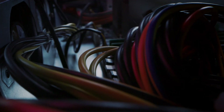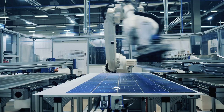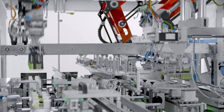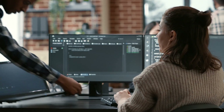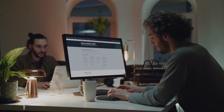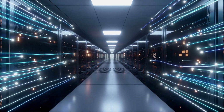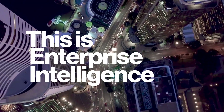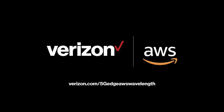Verizon 5G Edge with AWS Wavelength is ready to accelerate the next generation of faster, smarter IoT applications. And best of all, developers can use the same AWS tools and services they're already familiar with. Reduced latency, richer data, better performance. This is Enterprise Intelligence.